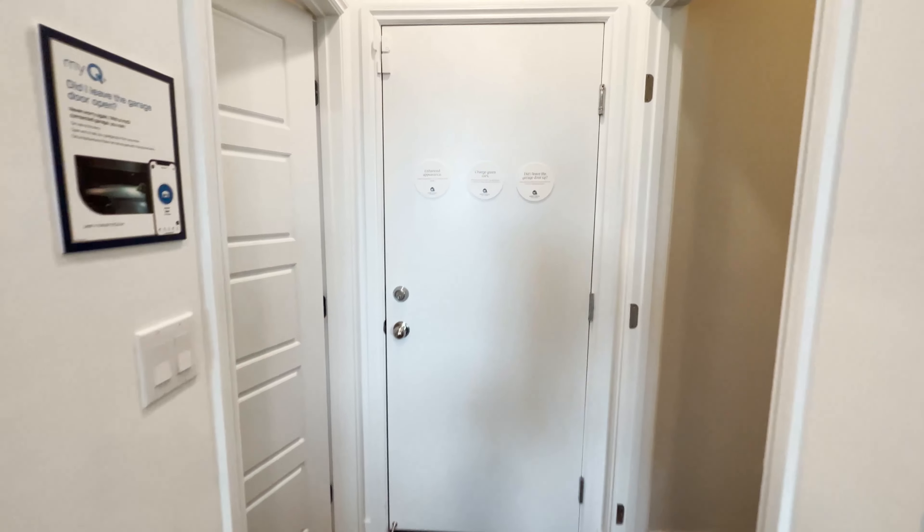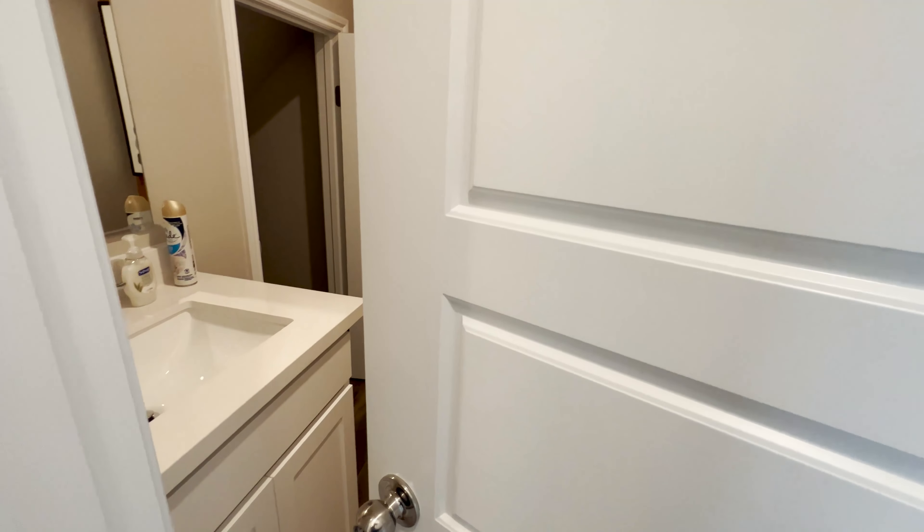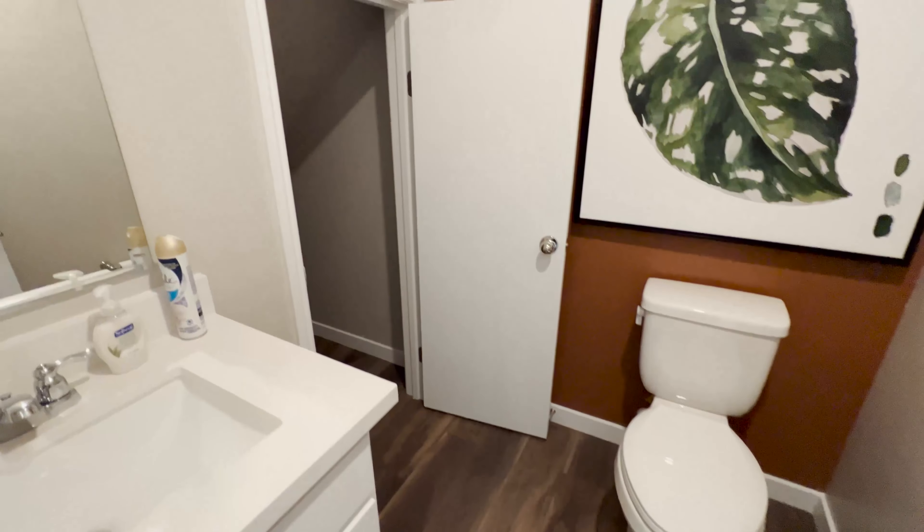Let's take a look at what's on this side of the kitchen. There's a pretty good size pantry here, and I believe this is the half bathroom — yes it is. And then you have an extra storage space there as well.